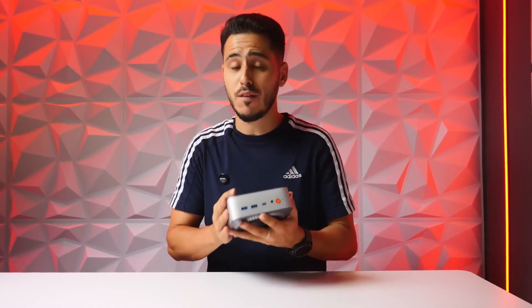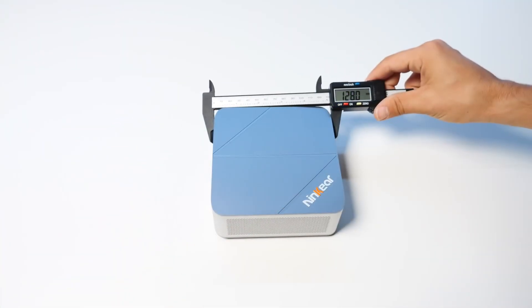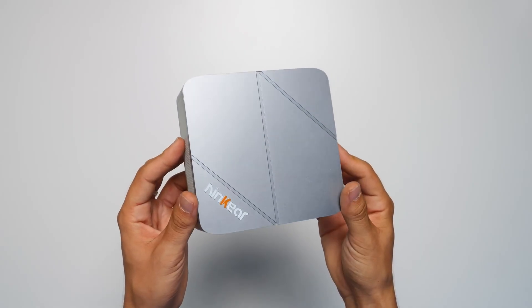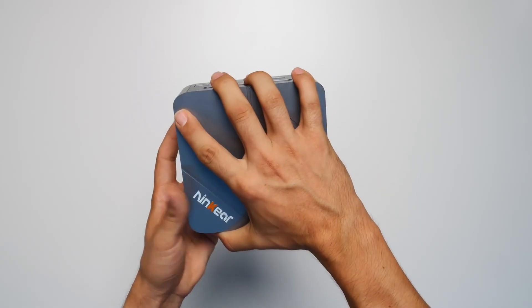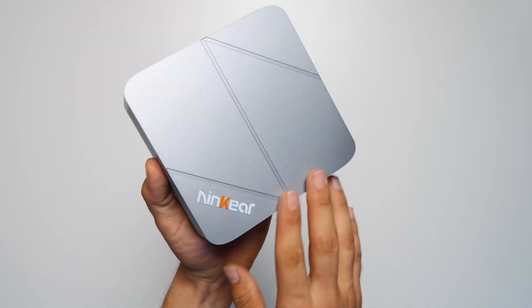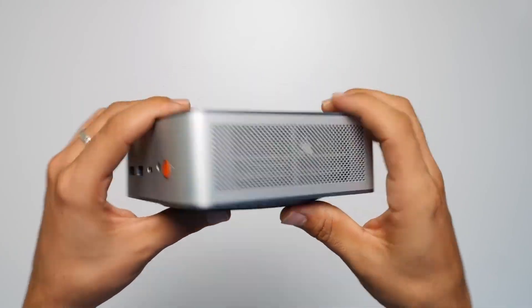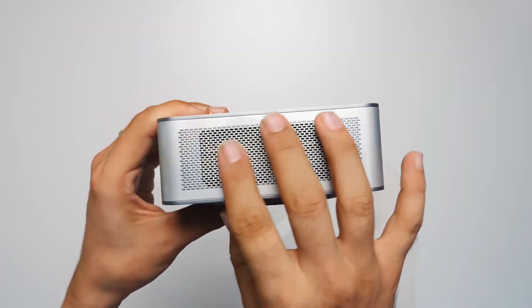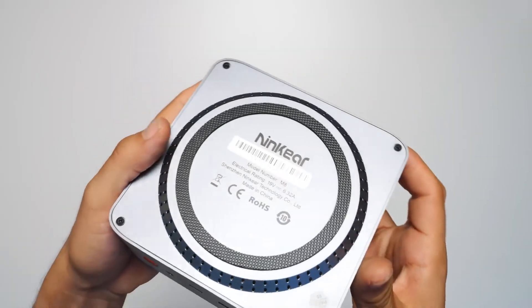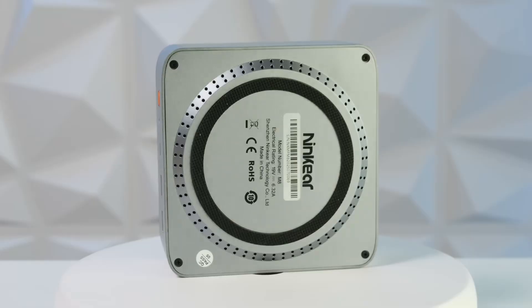Let's talk about the physical design and dimensions. The NINKEAR M8 measures 13 x 12.7 x 5.2 centimeters and weighs around 510 grams. It comes in a metal chassis with good finishes, and on the top and bottom we have plastic combining dark gray and light gray colors. On the surface there's a finish with a groove resembling a Z or N showing NINKEAR's style, with the brand embossed on both sides. A ventilation grille forms a tunnel letting air flow in one side and out the other. At the bottom, a raised platform allows air to flow through a circular grille, with a non-slip pad so it doesn't move around.